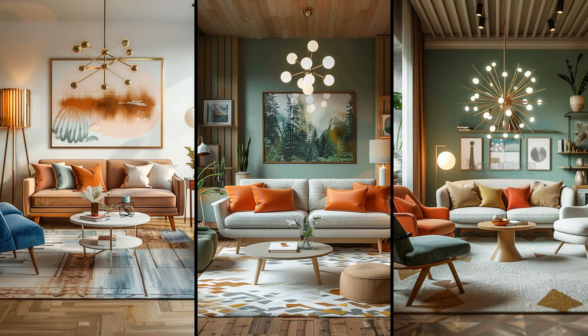Imagine transforming the entire vibe of your space with a Sputnik chandelier. These fixtures harken back to an era of innovation and style. Pair them with pastel walls or wood paneling for maximum effect. However, be mindful — they may demand more maintenance than minimalist options.